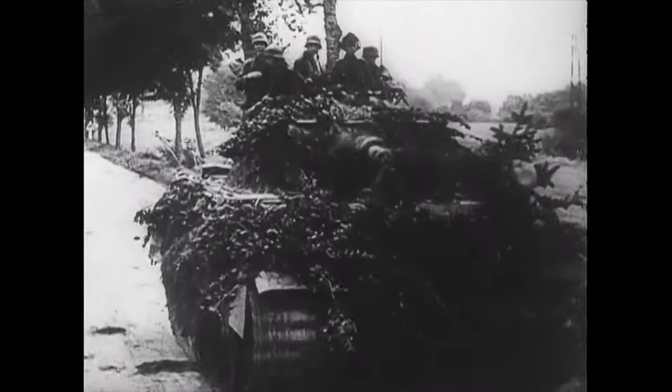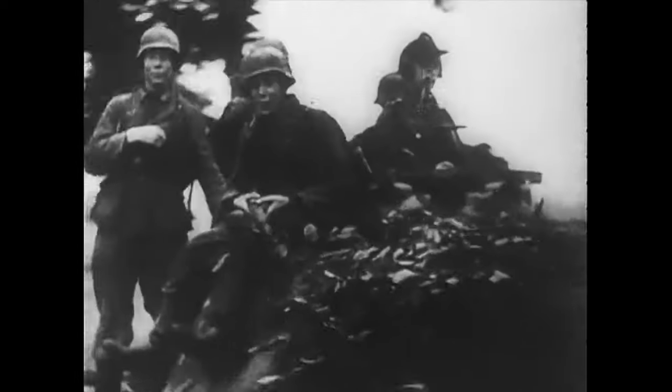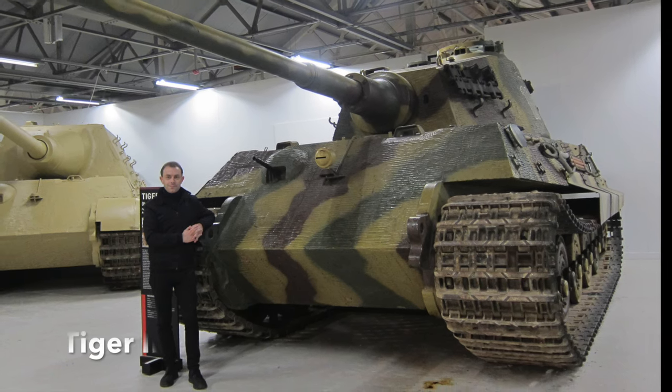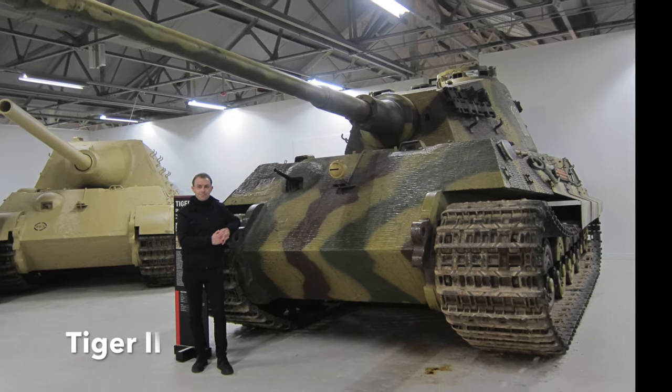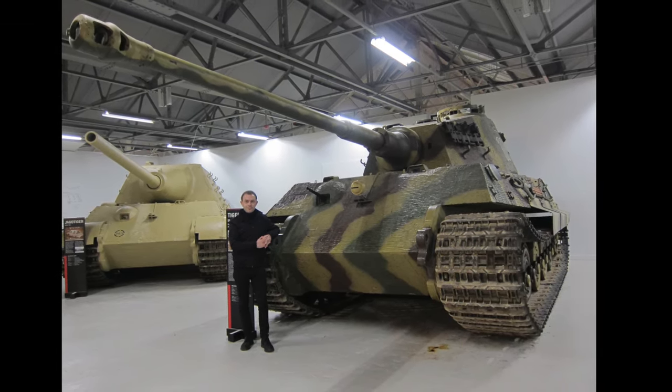In World War II, the Germans gained a reputation for creating increasingly massive tanks. The 50-ton Tiger led to the 70-ton King Tiger. Then, in turn, there were a series of prototype vehicles, some built and some that remained as concepts, that eclipsed the Tigers.